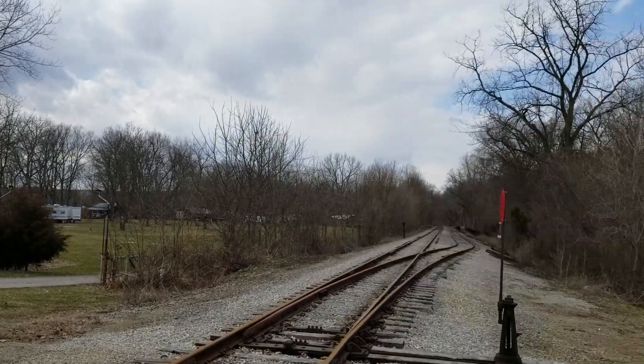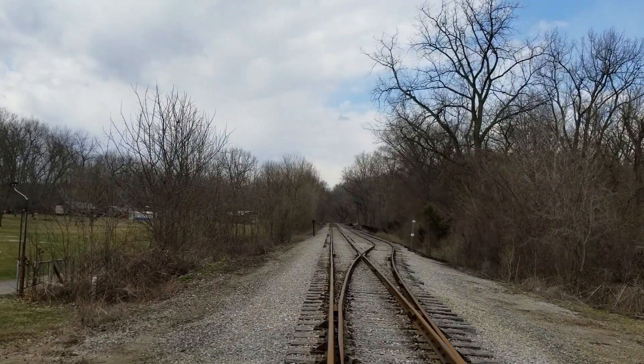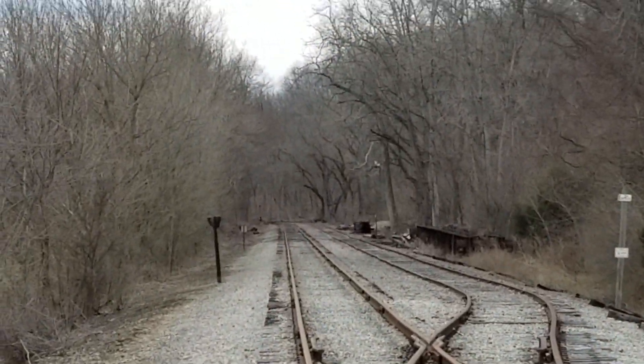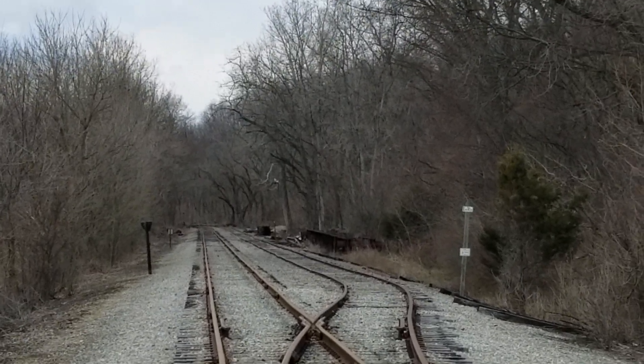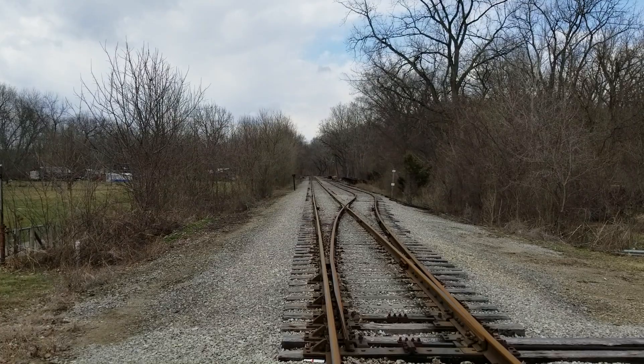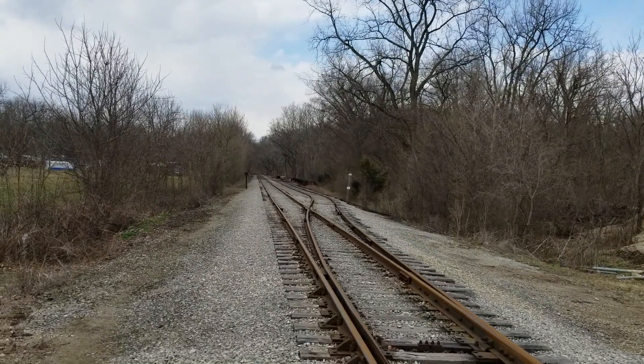This is looking east down the old New York Central right-of-way. If you notice, there's a turntable back in the woods. I was told by a volunteer that that is the turntable that used to be in Newark, Ohio — it was once part of the B&O Railroad's yard. My grandfather Charlie used to work as a dispatcher.